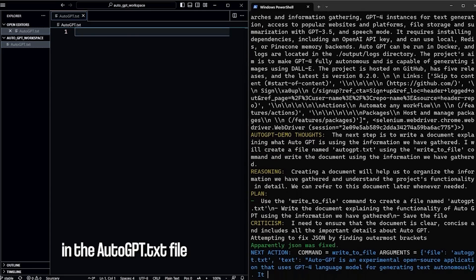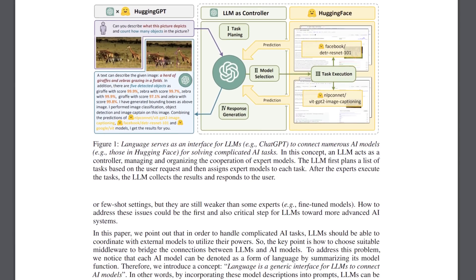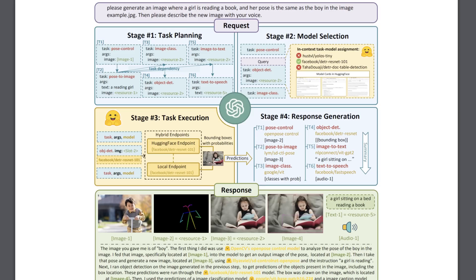Other kinds of auto-prompting GPT systems exist, such as HuggingGPT, which is specifically designed to build machine learning programs by composing different AI models into a working solution. It's also not that reliable, but you can theoretically use it to build all kinds of things — it could even, if you think about it, build another large language model.